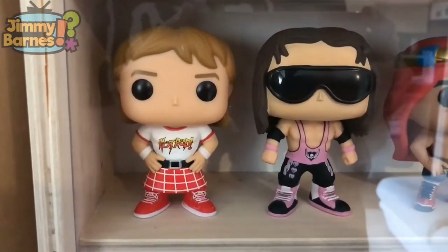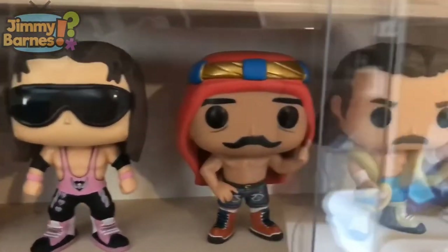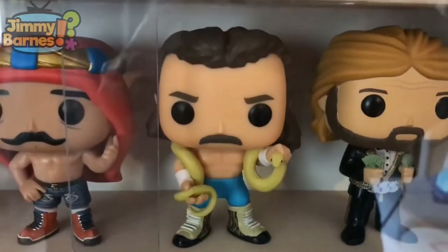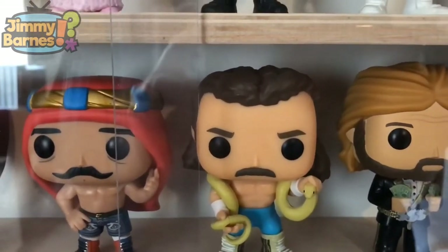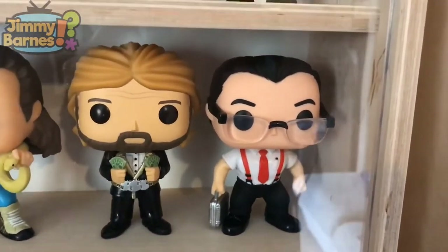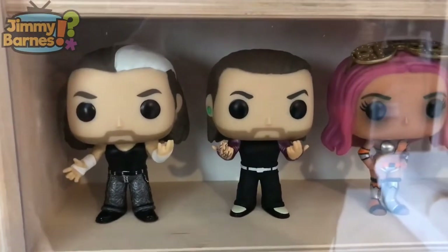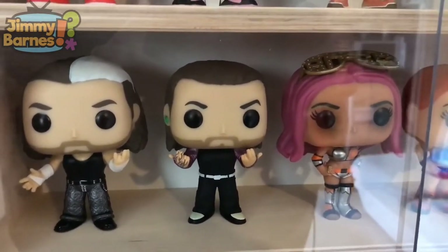Going down a level: Roddy Piper, who I believe was a Target exclusive and is now vaulted. Bret Hart — there's a new Bret Hart coming out according to the rumour mill. Here is the chase Iron Sheik with the red headdress (the common has the white headdress). A chase Jake the Snake Roberts — the snake is a different, more yellowy-green color and different colored tights. A very recent purchase: a two-pack of Ted DiBiase and Irwin R. Schyster — Money Inc. And the Hardy Boyz: Matt Hardy and Jeff Hardy, a great double pack I got for a brilliant price through the Pop in a Box scheme.